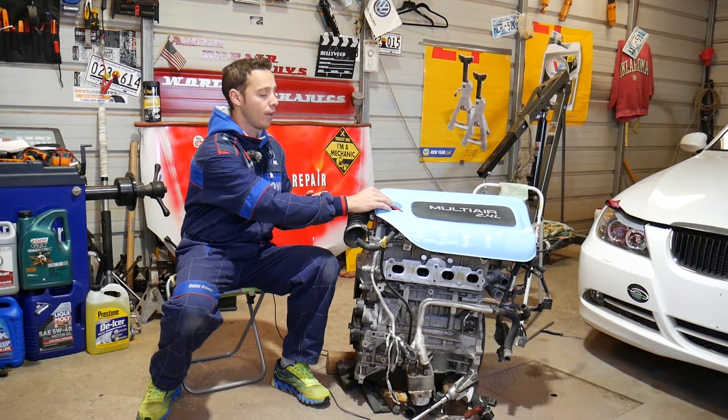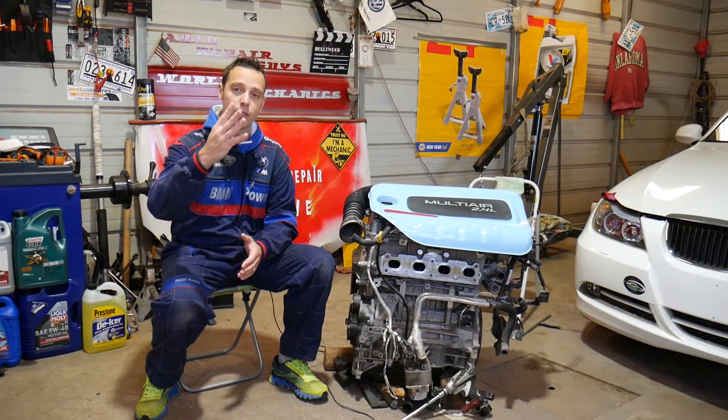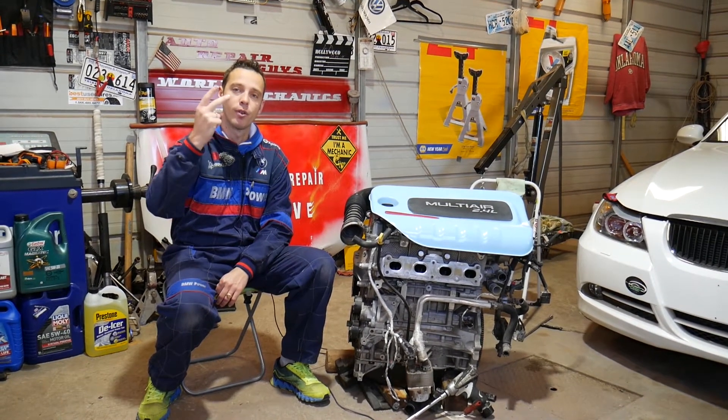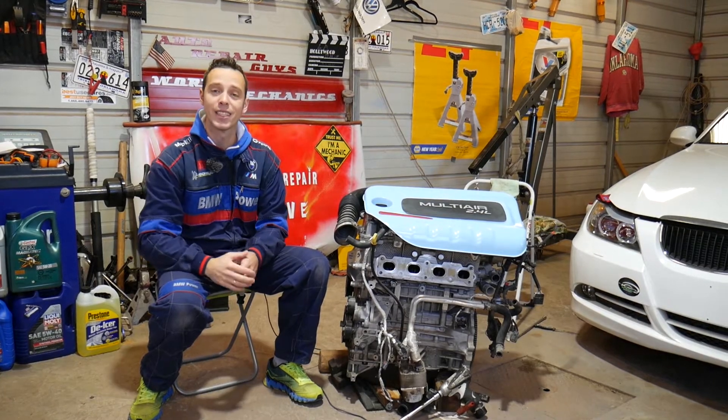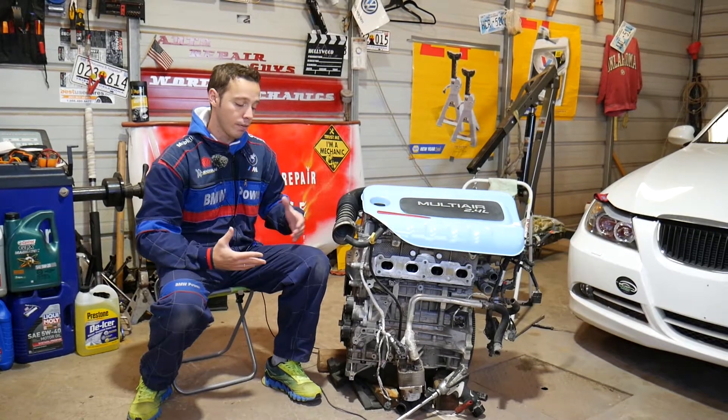Even if you have a different engine and you have the engine light on with any of the following four codes — P0351, P0352, P0353, or P0354 — stay with us and we'll explain what causes each of these codes and how to fix it.